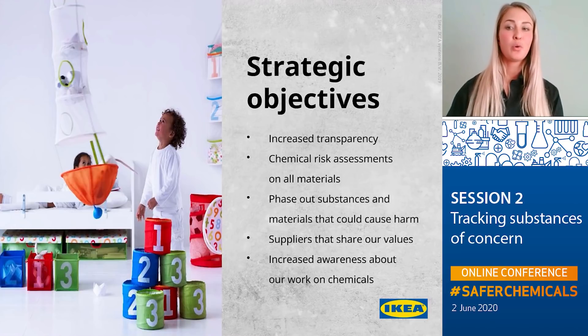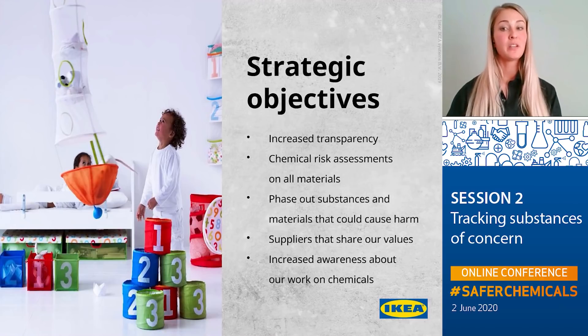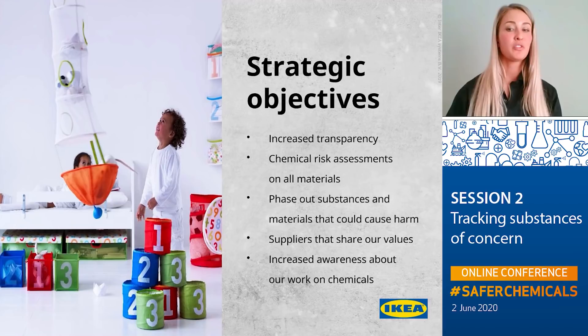We have identified five overall strategic objectives that we believe will enable us to continue to provide our customers with safe and healthy products from a chemical perspective. First is increased transparency on chemicals in our products, both in our supply chain and towards our customers. Second is doing risk assessment on all materials used. Third is phasing out or substituting harmful substances and materials. Fourth is our suppliers sharing our values on chemical safety and compliance. And fifth is increasing awareness among co-workers, consumers, and other key stakeholders about our work on chemicals.